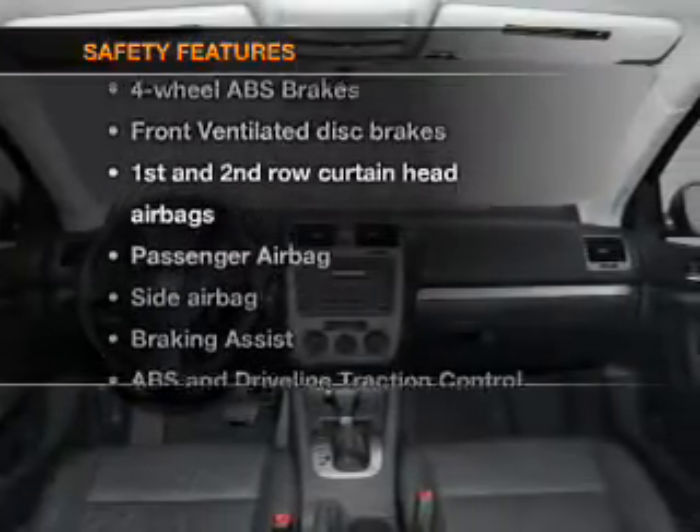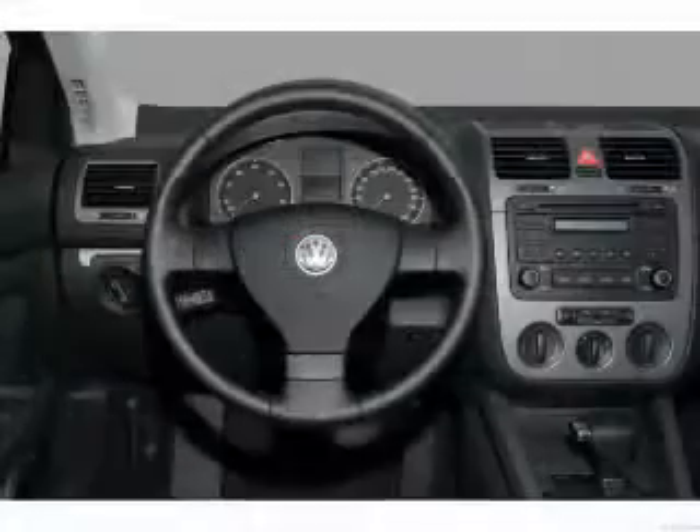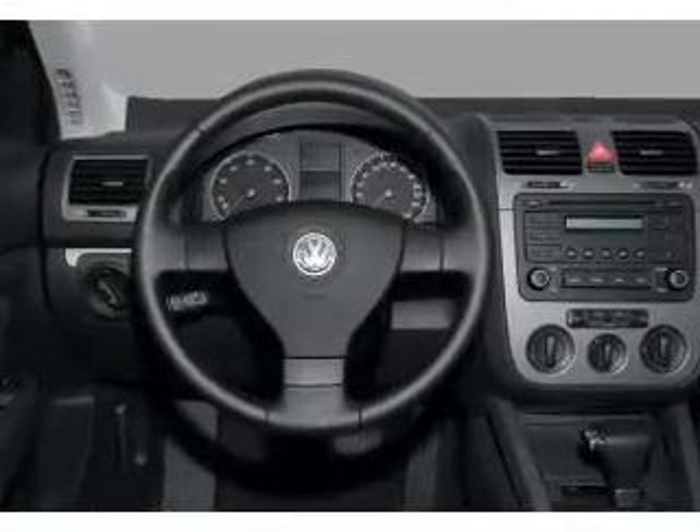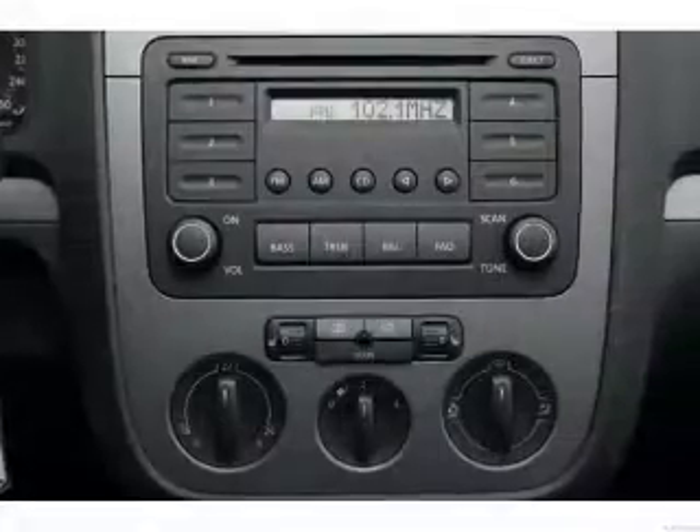And for your peace of mind, the following safety equipment is included: front ventilated disc brakes, passenger airbag, side airbag, curtain head airbags, stability control, daytime running lights.